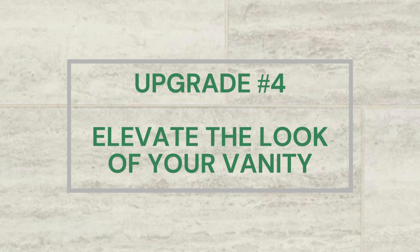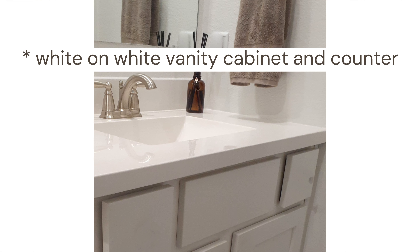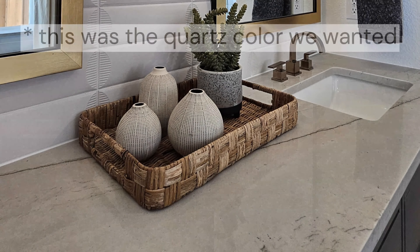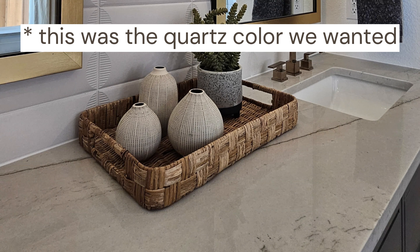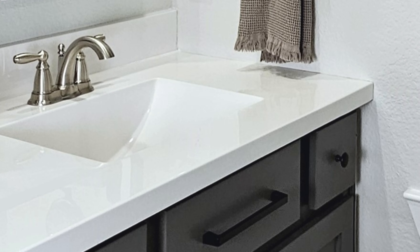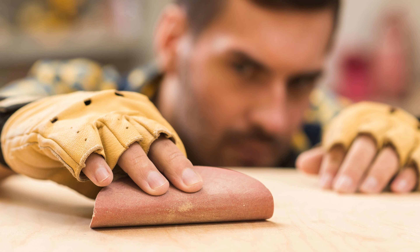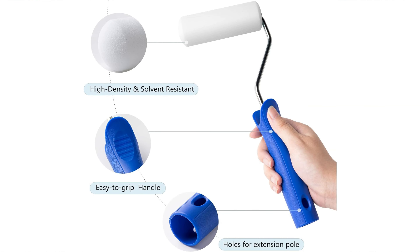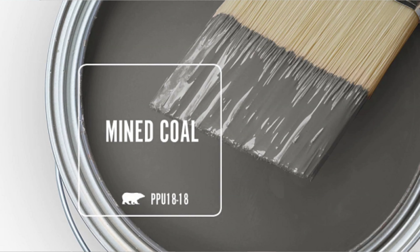The white-on-white vanity and counters made the space look very sterile. The vanity counter was a creamy white cultured marble, which we initially considered replacing with quartz, but since this project needed to be achieved on a tight budget, we decided to leave it as is and possibly make that switch at a later date. Instead, we focused on making a dramatic color change to the vanity cabinet for more contrast. The doors and drawers were removed, given a light sanding, primed, and then painted with two coats of satin enamel cabinet paint in a color called Mind Coal — a dark greenish-gray that picks up the darker tones of the floor tile.